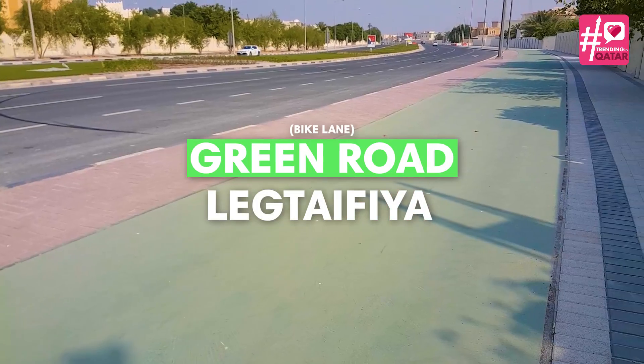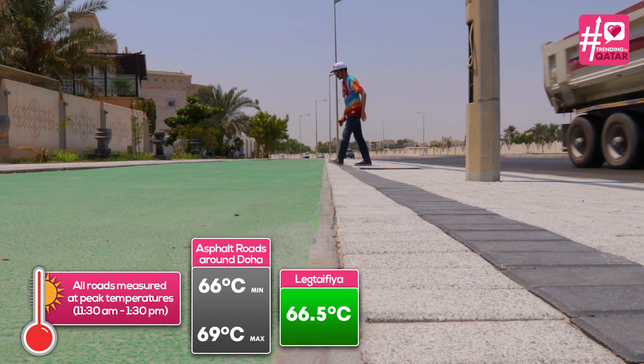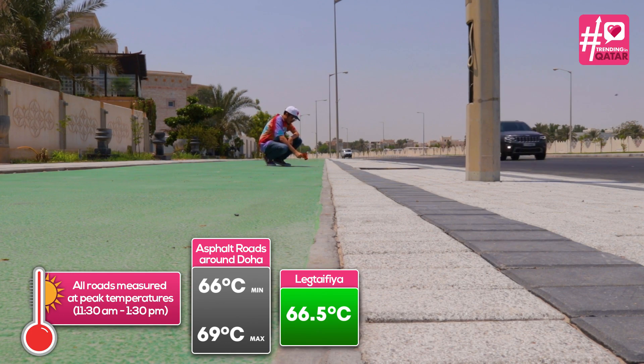First, we go to the green road at Lektefea. With a temperature of 66.5 degrees Celsius, the green road is within the same range as the asphalt road, with no major difference in temperature.